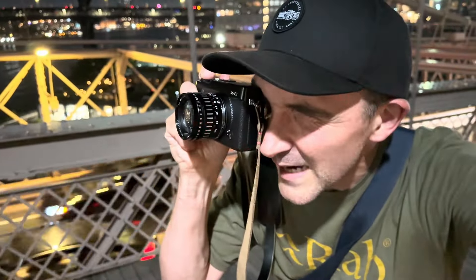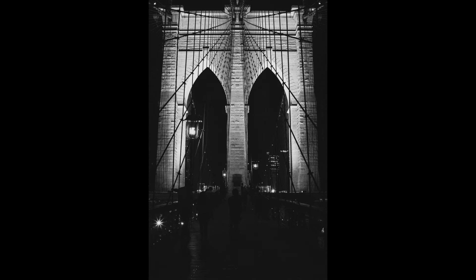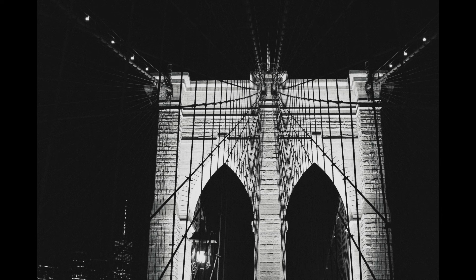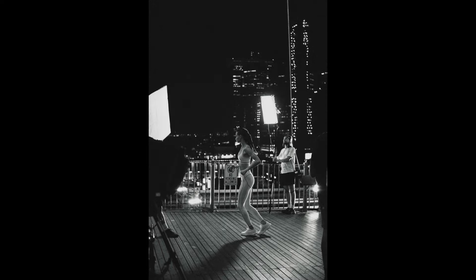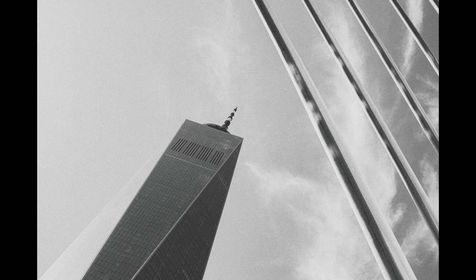I've got my camera set to almost infinity on manual focus, and I can see on the focus peaking exactly what's in focus. I've got it set to black and white with a yellow filter — tonight's a red filter; in the daytime I had a yellow filter. And the architecture — oh my goodness, the photos of the architecture are just mind-blowing. I love this place.